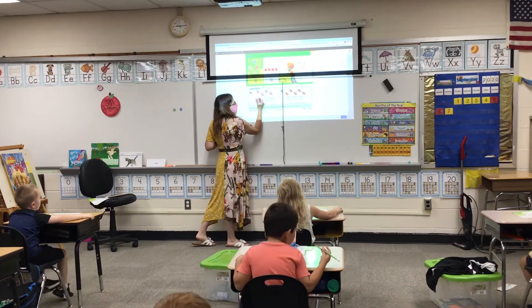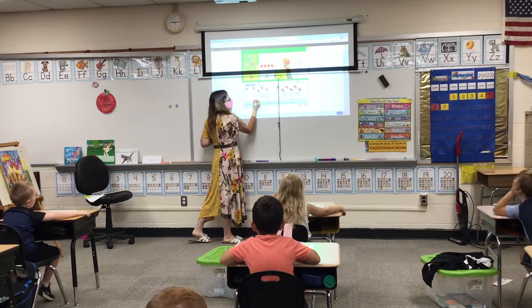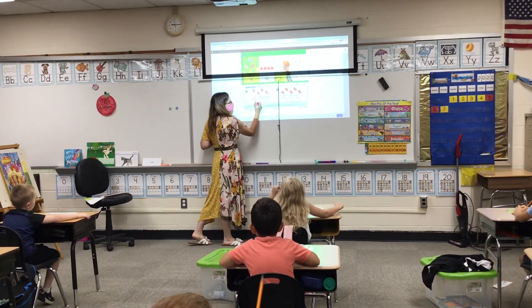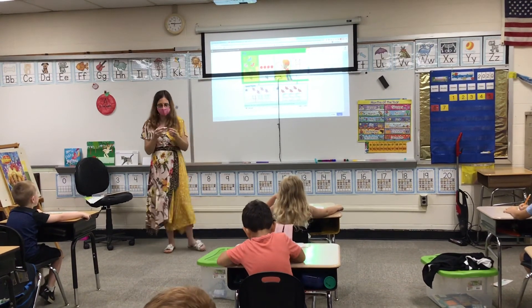We're going to trace the number four. You start at the dot. You go down to the dotted line. You cross. Lift. Go back to the second dot. And straight down. Trace those three fours right now.